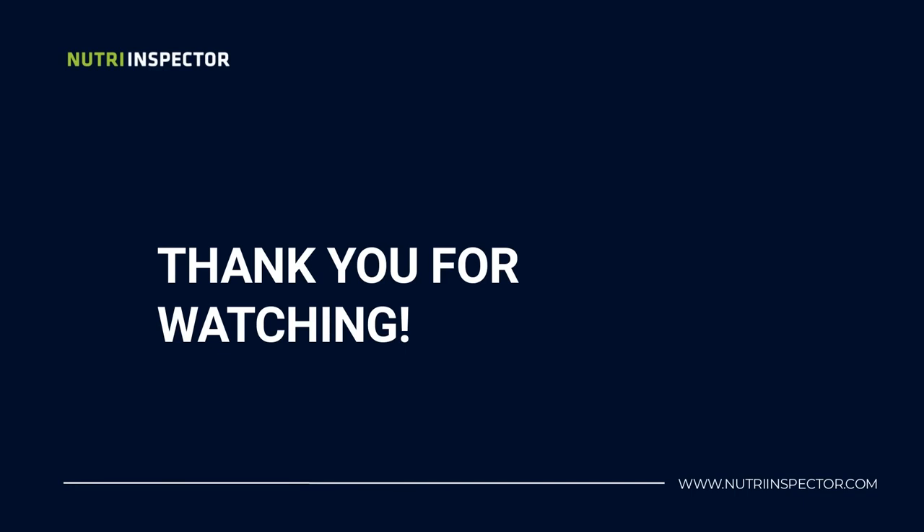If you enjoyed the content of this video, click the subscribe button so you can receive more content like this every week.